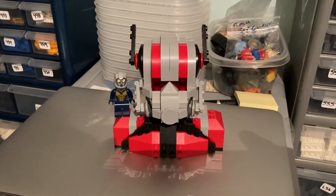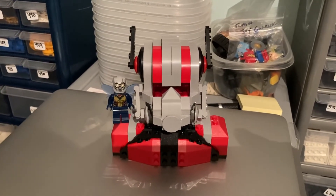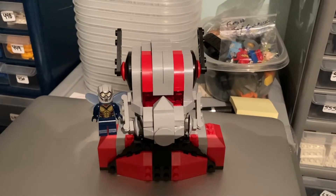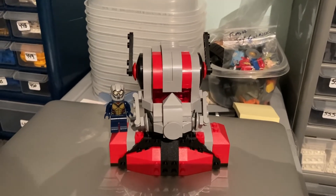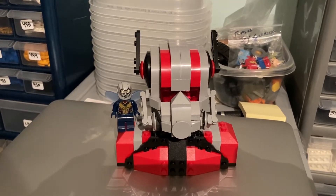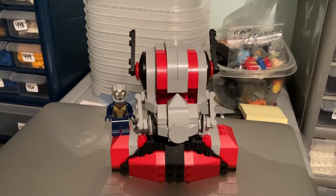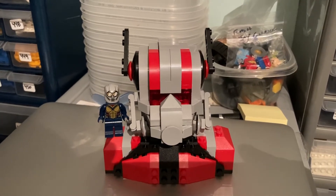And there it is guys — this is 75997 Ant-Man and the Wasp. This was also a San Diego Comic-Con exclusive. If you watched my last video you saw I did the Sith Trooper. This one is about the same thing — if you want to buy it new in a box, you're going to pay about four to six hundred dollars for it.